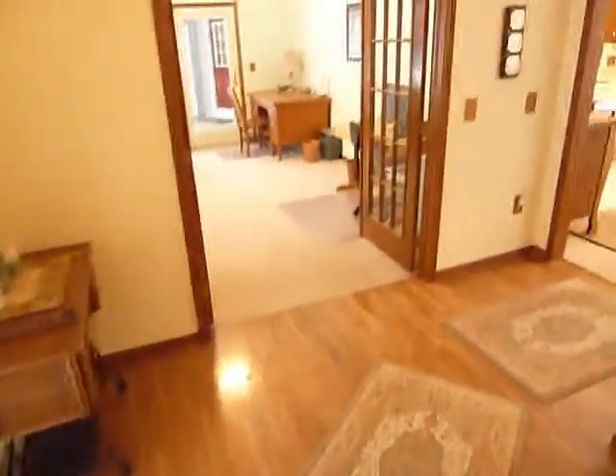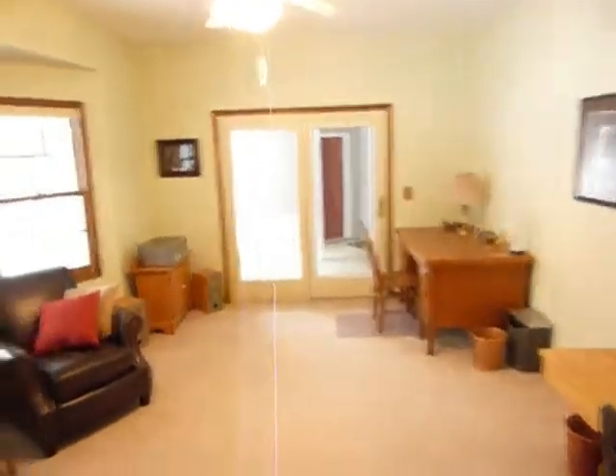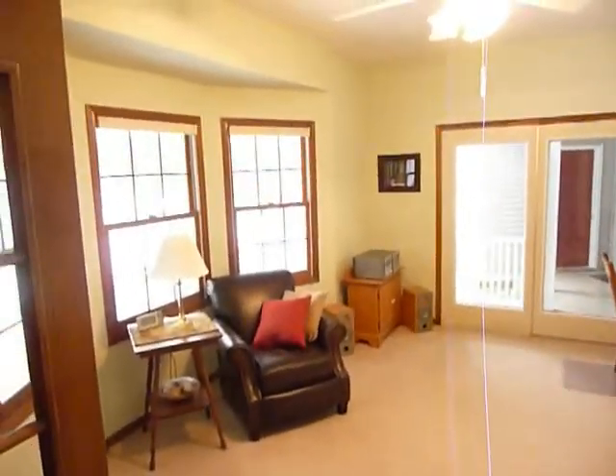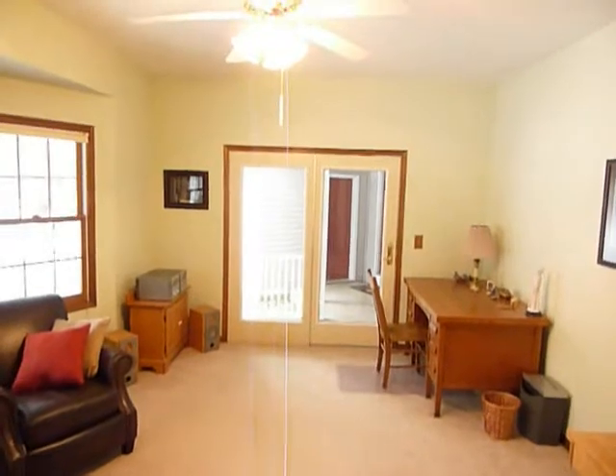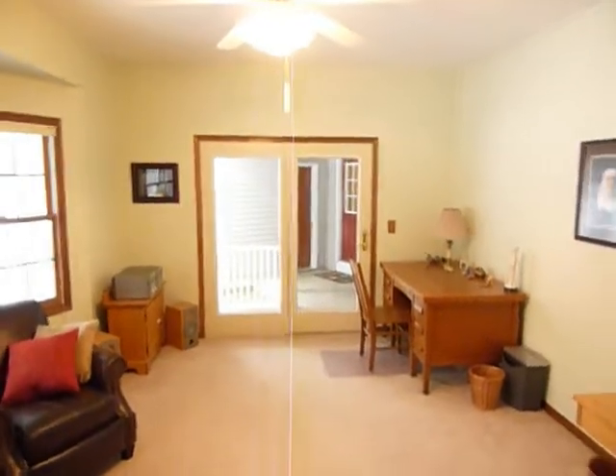As we come into the big entry with hardwood floors, the first room you see is a very flexible room. It could be a living room, could be a formal dining room, or could be a main floor office. As you can see, it's got French doors that would make it easy access for someone coming to use it as an office.